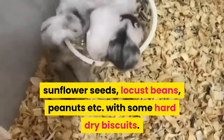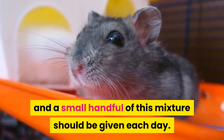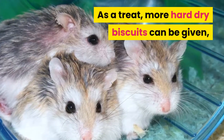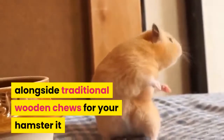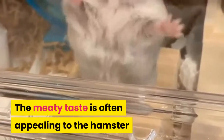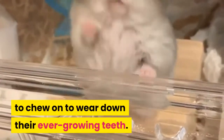All these are good for the hamster's teeth, and a small handful of this mixture should be given each day. As a treat, more hard dry biscuits can be given, such as all-in-one cat rings. Alongside traditional wooden chews, it can be beneficial to offer a dog biscuit or cat biscuits, as the meaty taste is often appealing and provides something useful for the animal to chew on to wear down their ever-growing teeth.